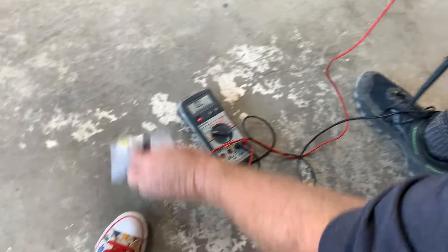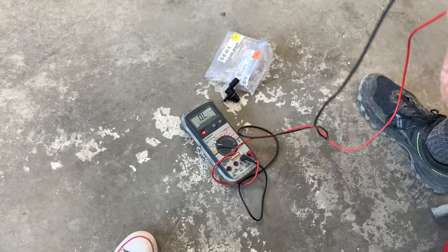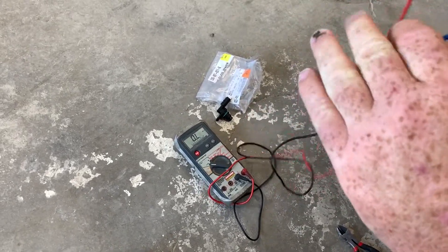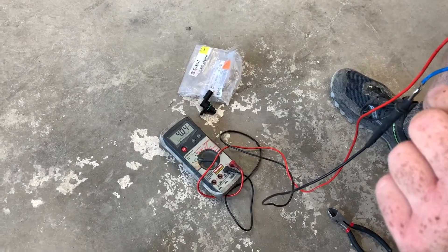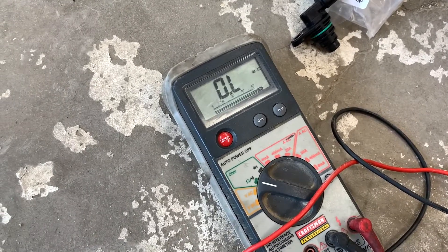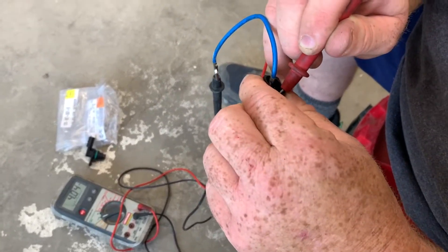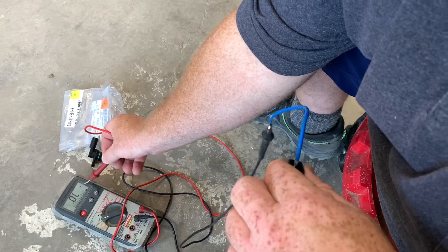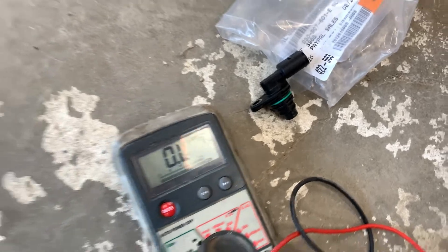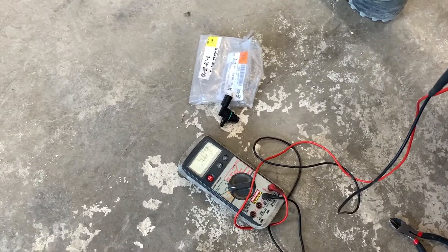That's the reading we get on the new Volkswagen sensor. Now we're going to do the generic sensor and compare the resistance — same test, same terminals. The aftermarket sensor is reading 4.04 kilo-ohms. If you notice the K next to it — on the VW sensor this was M for milli-ohms or mega-ohms. So there is a difference. The aftermarket one is reading 4.04 K ohms.